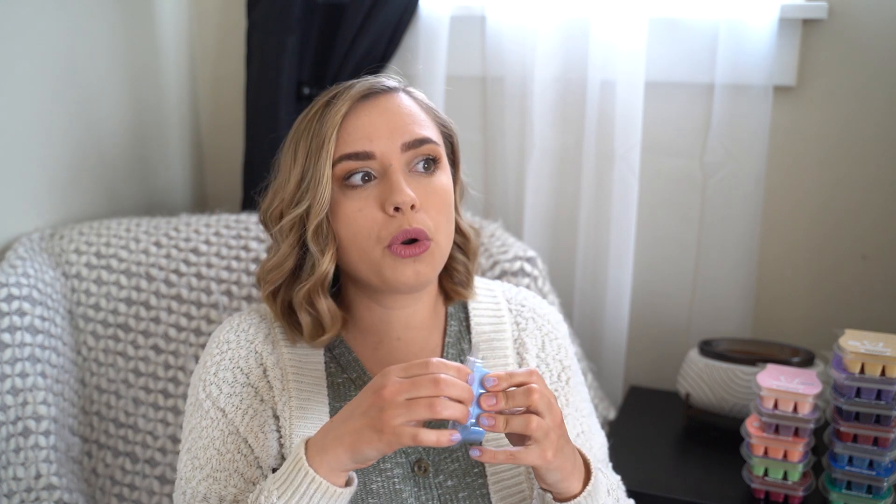And then one that I totally fell in love with this winter is Fluffy Fleece. I don't know how they did it, but this smells like a fleece blanket — like a fluffy blanket that you just pulled out of the dryer. It's warm, you stick your face in it — that's what this smells like. I think some people don't like this one and some people really do. It's like a love it or hate it type of scent. I love it. So good, so fresh.